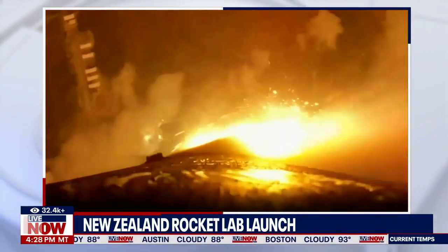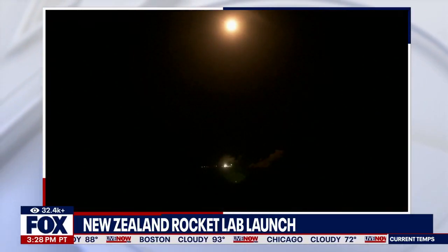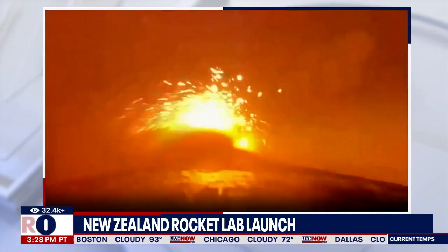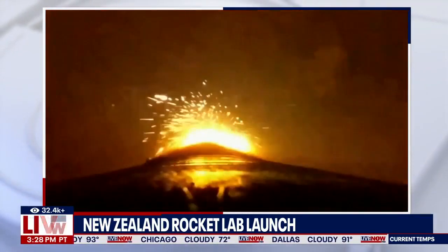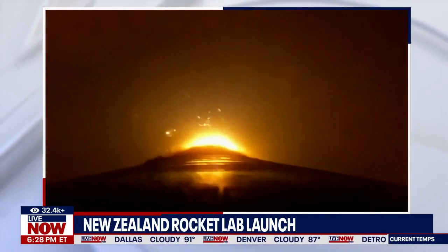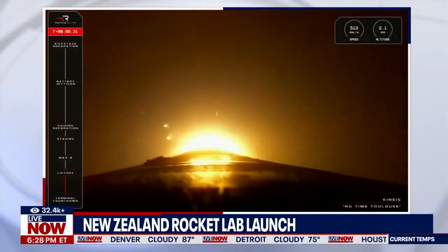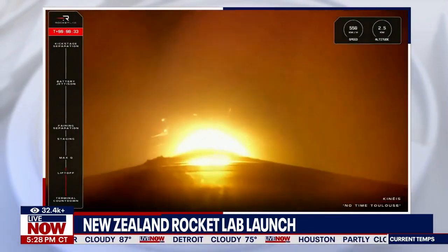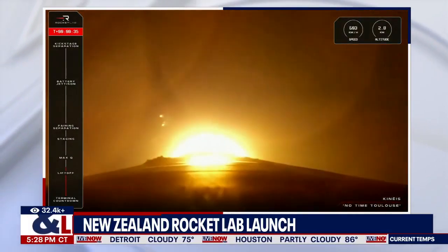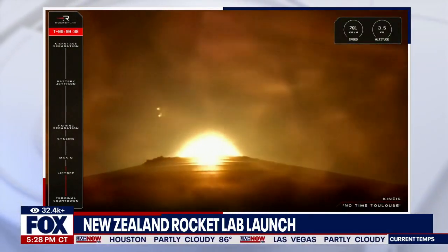Beginning pitch over. We are on our way to space. Our 50th Electron rocket has taken flight and is headed to orbit carrying five satellites for Kinesis.